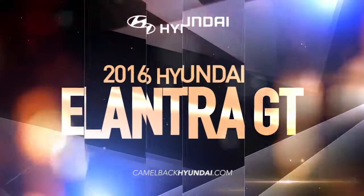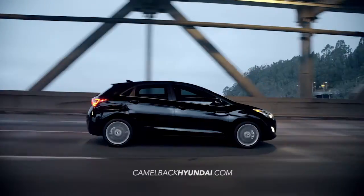The Hyundai Elantra GT packs the perfect combination of functionality and flair. Take the wheel with driver selectable steering mode.